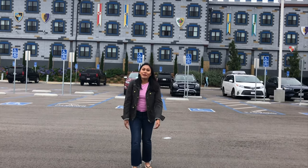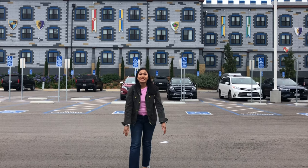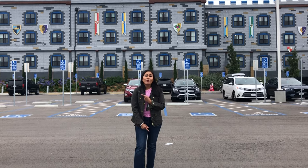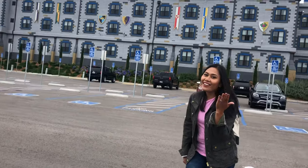Hi guys! Welcome to the famous Legoland Castle Hotel. My family and I are going to be staying at this hotel. Join me for a quick tour and mini-review. Come and explore the castle with me. Let's go!